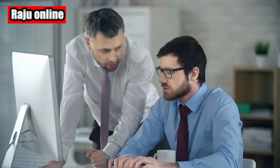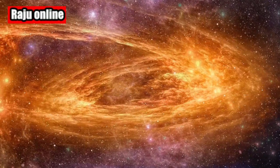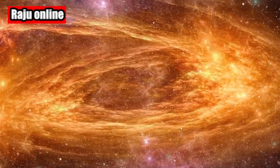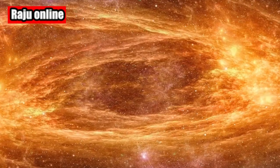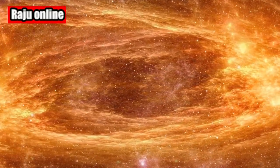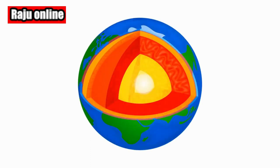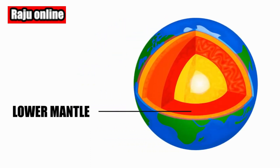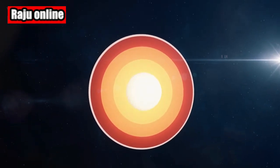While people cannot venture into the depths of Earth's interior, rocks from deep within can make their way to the surface in the form of lavas. These lavas' parent magmas come from various depths within the Earth, such as the upper and lower mantle. By investigating magmas from different depths, scientists can discover Earth's layers' distinct flavors and examine its elements' chemical composition and ratios.